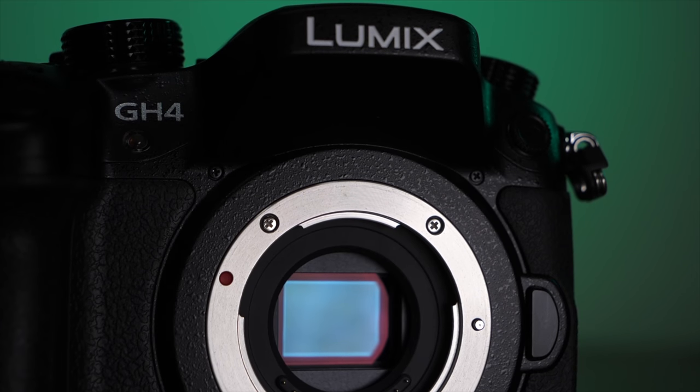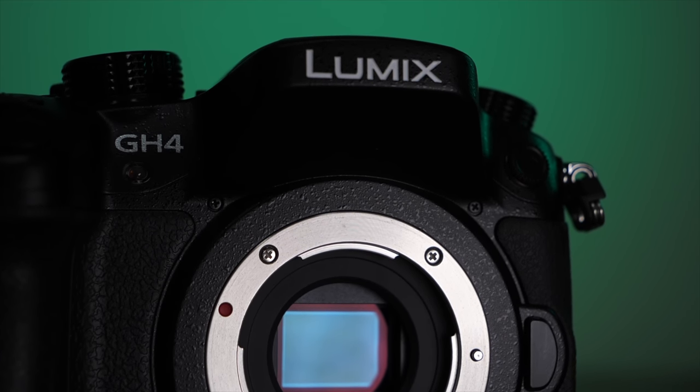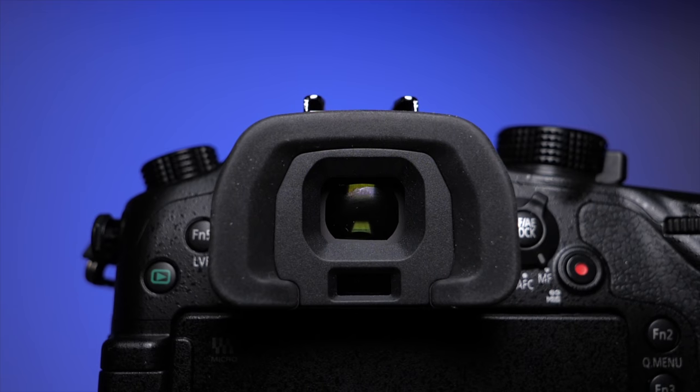First up, this is not in any way meant to be a negative video. I really like the GH4 and I think it's quite the capable camera, especially at its current $700 price point, but it's not perfect. I find that my normal videos skew positive and I'm always trying to find a reason why you should buy a certain camera or piece of gear, and now it's time to start balancing that out. So from now on, following a regular video, we'll do a point counterpoint of why you shouldn't buy it.